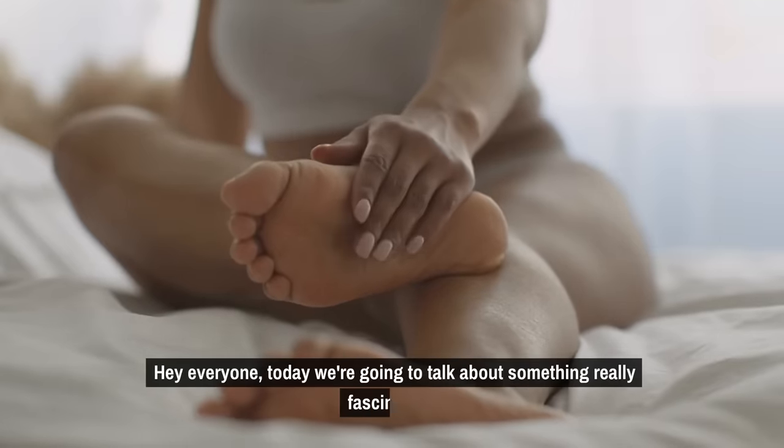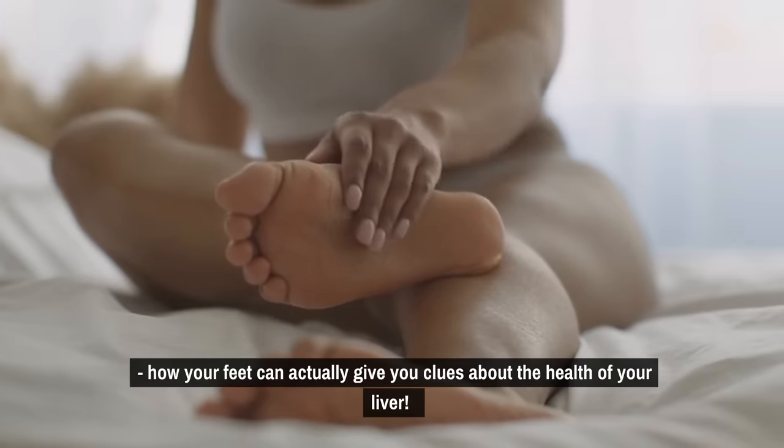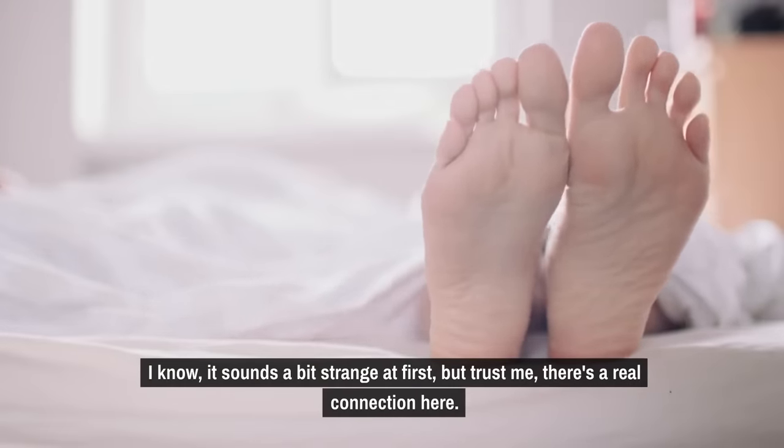Hey everyone, today we're going to talk about something really fascinating — how your feet can actually give you clues about the health of your liver. I know it sounds a bit strange at first, but trust me, there's a real connection here.